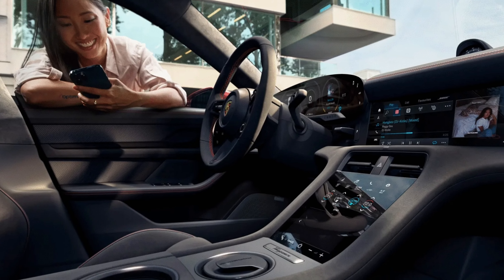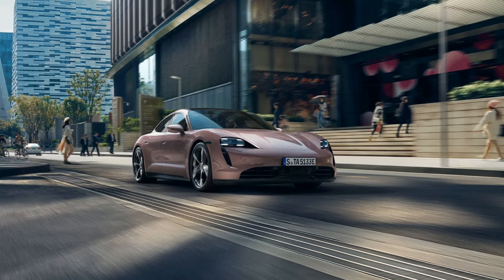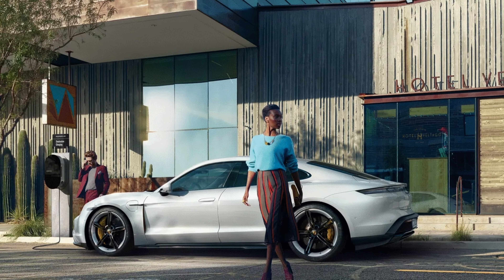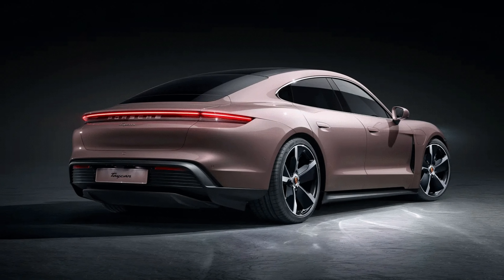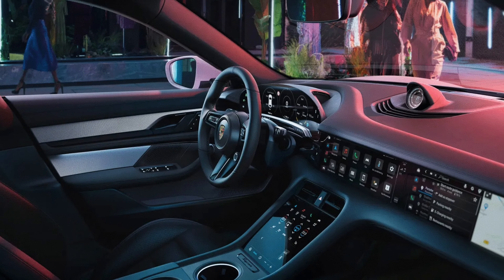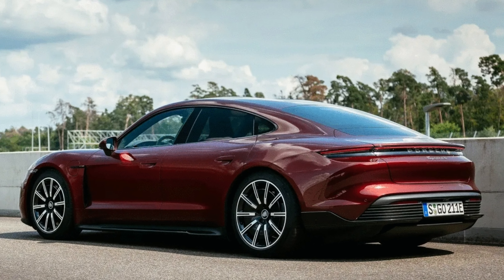The interior of the Taycan is spacious, comfortable and luxurious. The seats are leather-wrapped and offer plenty of support and adjustment options. The dashboard is dominated by a 10.9-inch touch screen that controls most functions of the car such as navigation, media and settings. There is also another screen behind the steering wheel showing important information like speed, battery level and driving mode. The Taycan also has a third screen on the passenger side, and the cabin is filled with high-quality materials like wood, metal and carbon fiber.